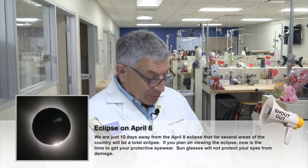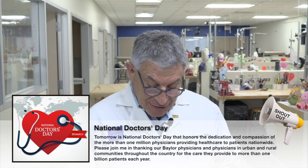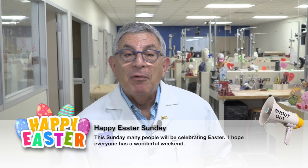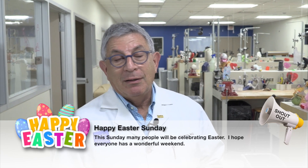Knowing our luck it'll be a cloudy day and we won't see it — that's what happened last time we had an eclipse. Also, tomorrow is Doctor's Day. I feel a little silly telling you to recognize all us doctors, and of course they put it on a Saturday so nobody gets a day off — but thanks to all the doctors out there taking care of patients, particularly the doctors of Baylor College of Medicine who are so dedicated to our mission. Finally, this Sunday is Easter — for those celebrating, have a wonderful Easter Sunday. I'll be rolling out the eggs and hiding them from my grandchild JP. Have a wonderful weekend!